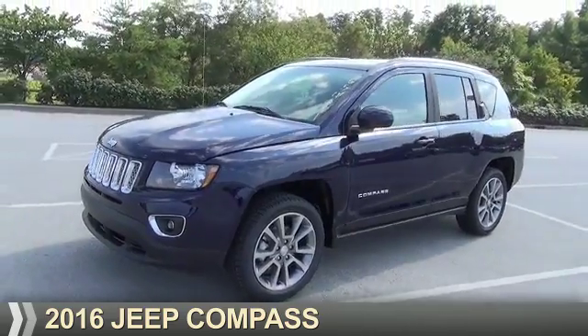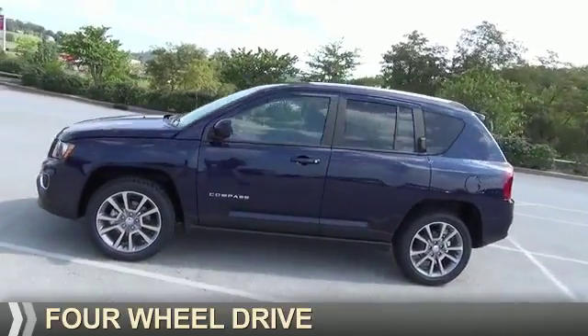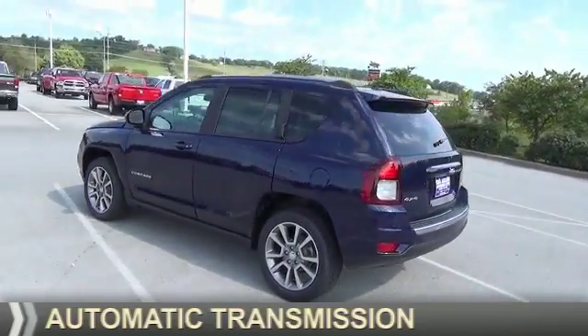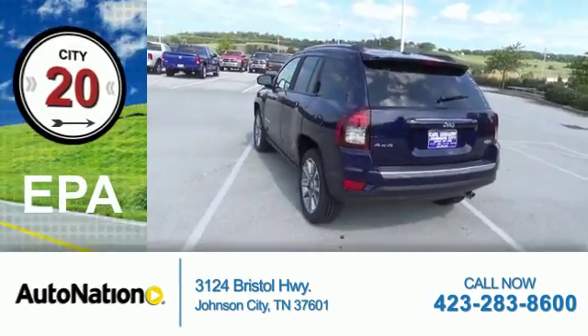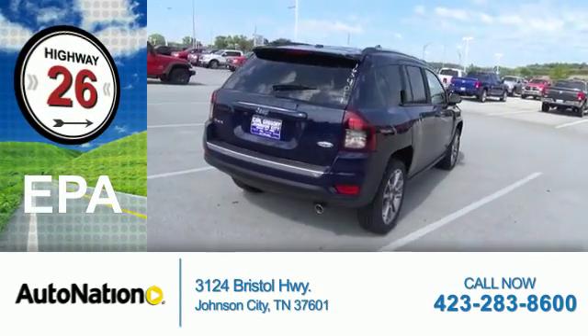Presenting the 2016 Jeep Compass. It's powered by four-wheel drive, a 2.4-liter four-cylinder engine, and an automatic transmission. Great fuel efficiency saves you money by requiring fewer trips to the gas station.